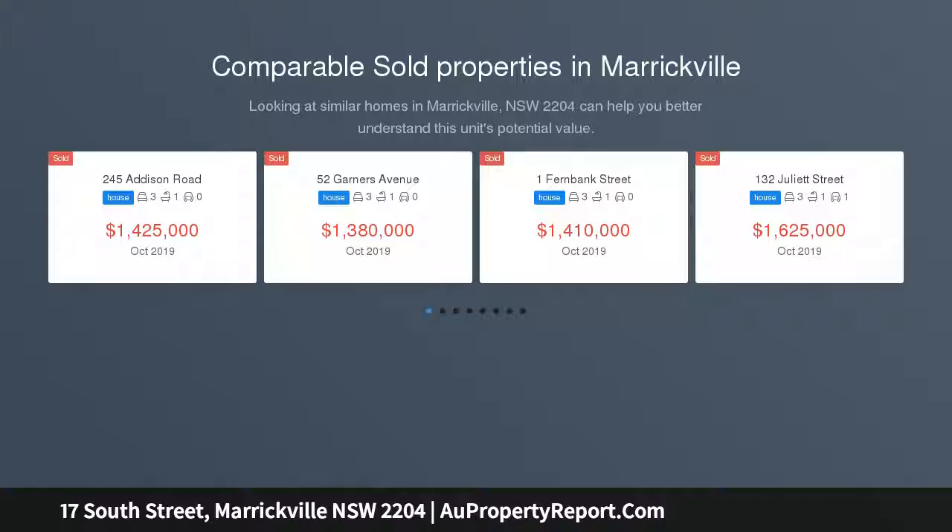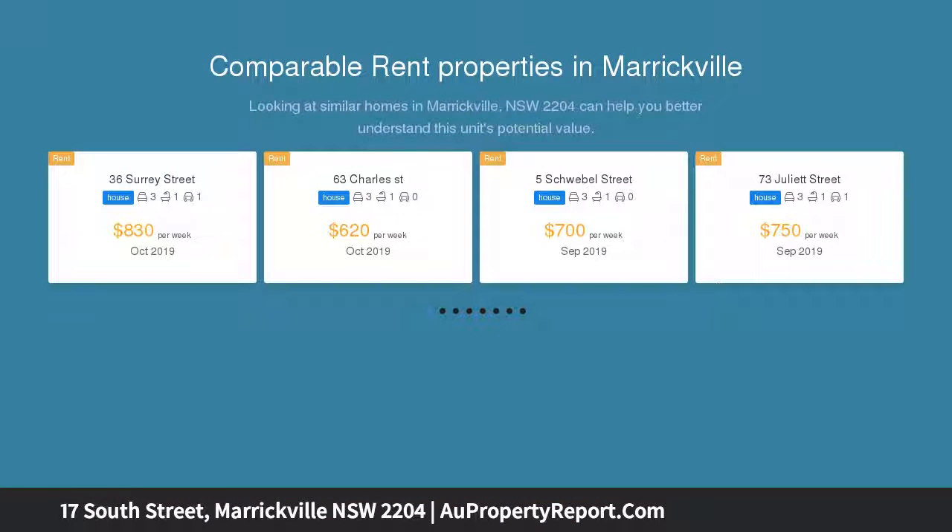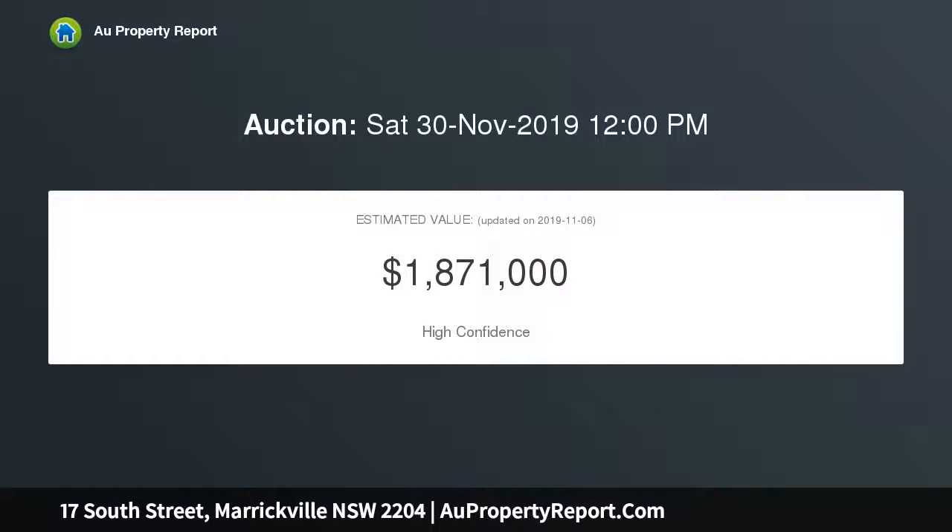This generous Maricool home on an oversized block is a rare find indeed. With soaring ceilings, original features and timber boards throughout, the interior is fresh and bright as it flows into stylish open plan living with lounge, dining and ultra chic kitchen.